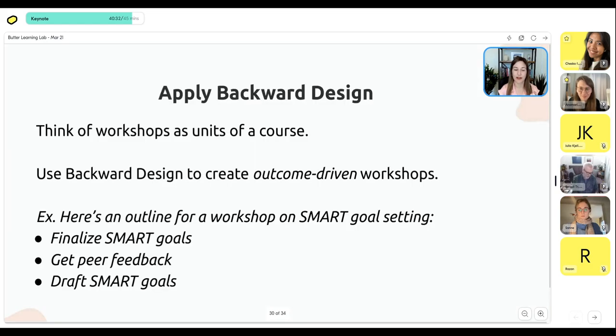In terms of applying backwards design — I talked about applying it to your curriculum overall, but you also want to apply it to your workshops, because your workshops are essentially units of a course. Just as backwards design gave us the pillars of the course in terms of key activities, each one of those might become its own workshop. Then when you get into the workshop, you have to design it using backwards design again — in the same way your course is outcome-driven, you want each workshop to be outcome-driven to a specific sub-outcome.